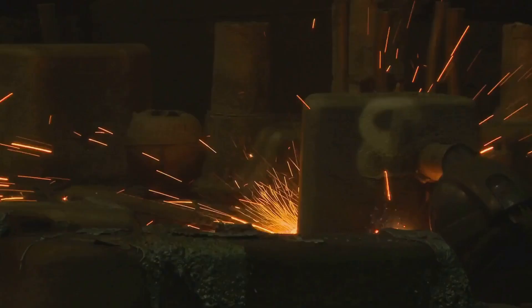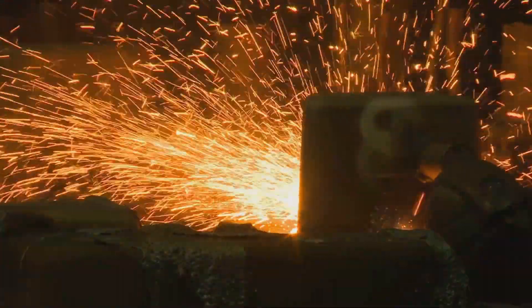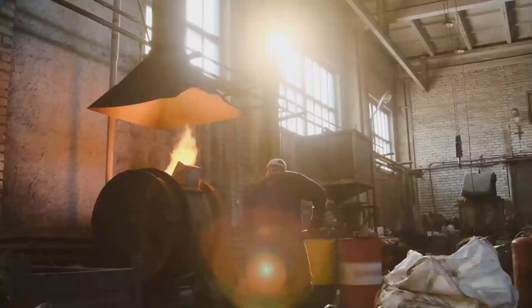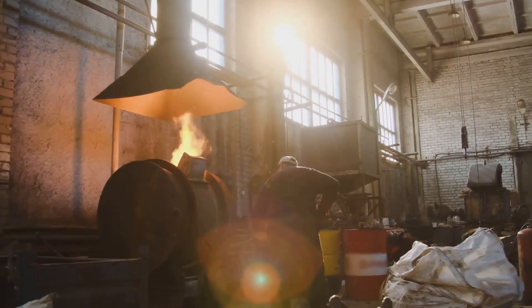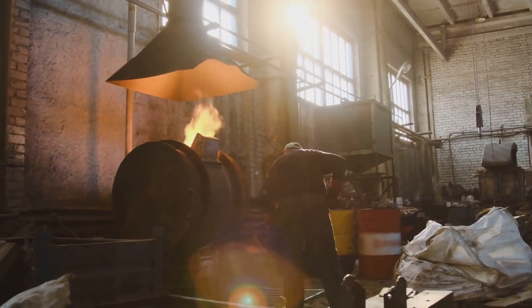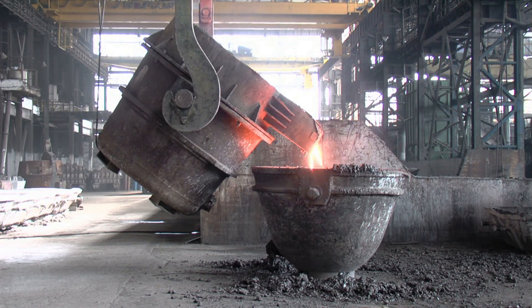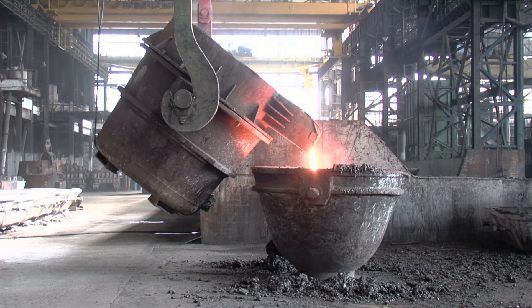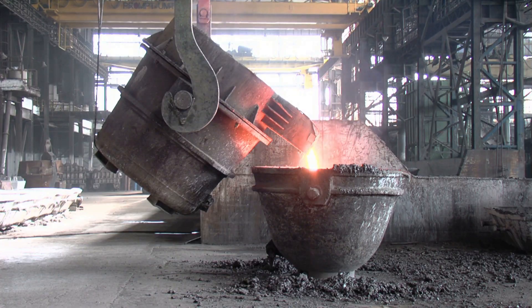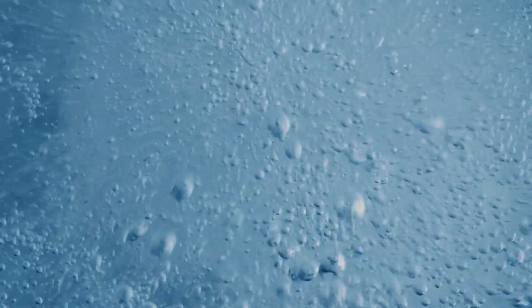Two electrodes — one positive and one negative — are immersed in the molten mixture. A powerful electric current surges through, setting the stage for a microscopic tug of war. Aluminum ions, positively charged, are drawn to the negative electrode, where they gain electrons and transform into pure aluminum. This molten aluminum, heavier than the surrounding mixture, settles at the bottom of the cell, ready to be collected. Meanwhile, oxygen ions journey to the positive electrode, where they are released as oxygen gas.